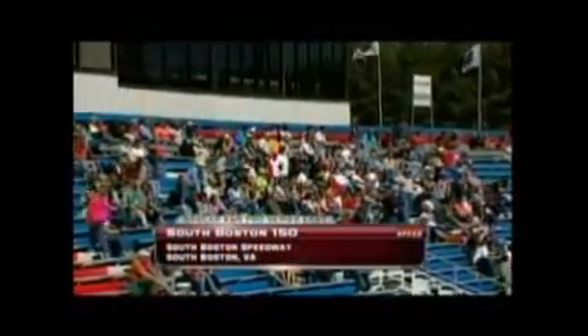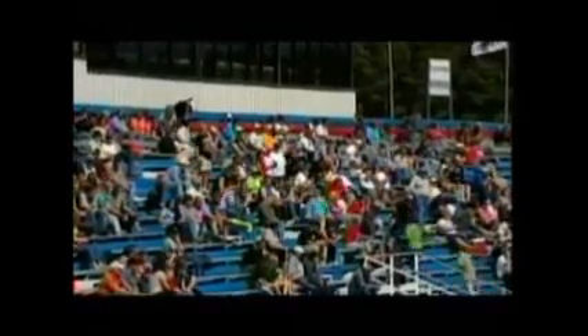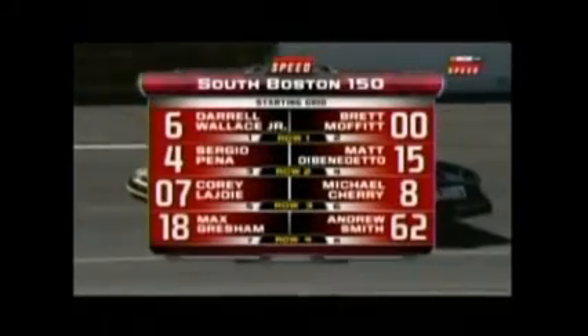Welcome back to South Boston, Virginia, and the South Boston Speedway for the 150 here on Speed, your Motorsports Authority. Want to take a look at this four-tenths-mile racetrack. A lot of history here — it started out as a quarter mile, was extended to a third and paved, and now four-tenths of a mile. You see 12-degree banking in the corners, straightaways at 10 degrees. Look how short the straightaways are — it's like a football field for a straightaway, and it's amazing how fast they can go.